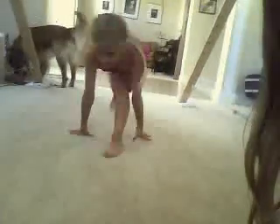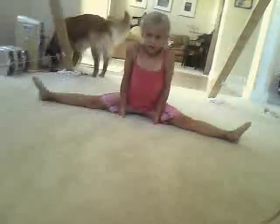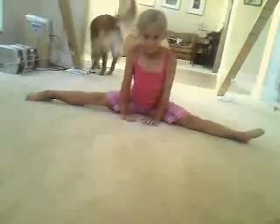Alright, first, Ash is going to show you some simple stretches, real quick, so that you don't pull a muscle in the middle of workouts. No splits, just simple. Arm stretches.